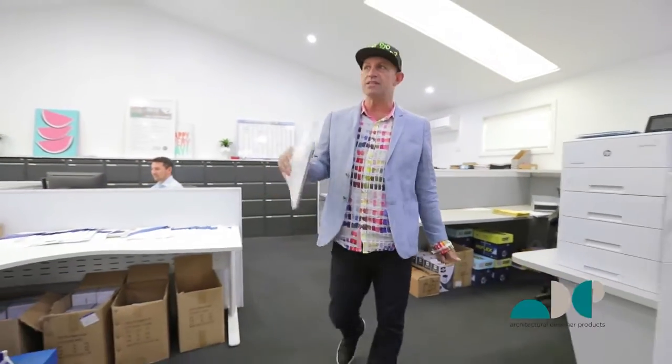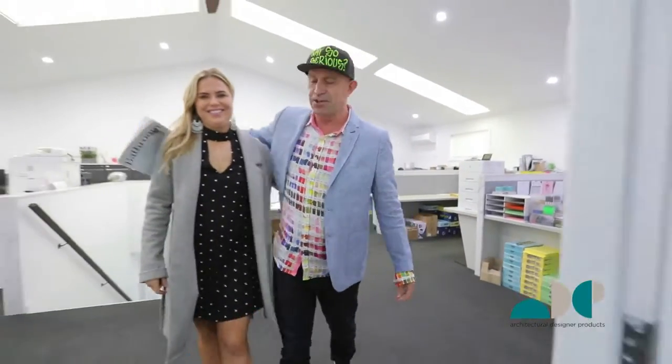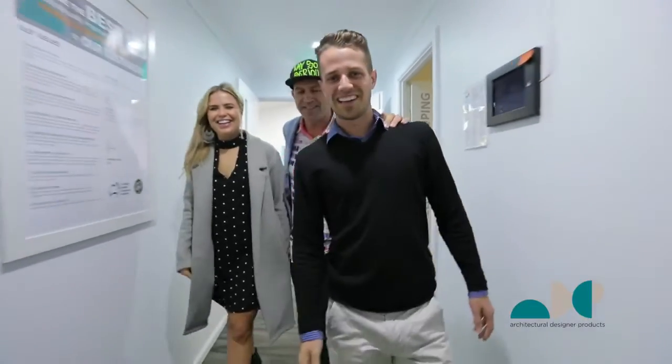If you guys don't know ADP, we started in 2001 and we've become one of the largest vanity manufacturers in Australia. This is my daughter Jamie — hello — and Jordan, the owner of ADP.